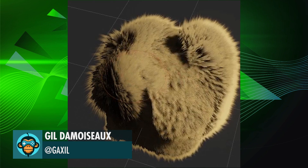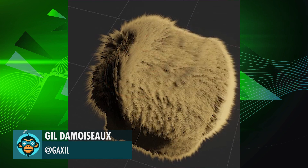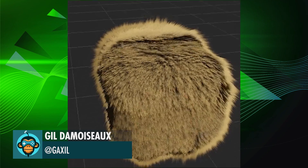Gil rewrote his physics fur tool. Now you can comb fur while physics are active. Absolutely insane!